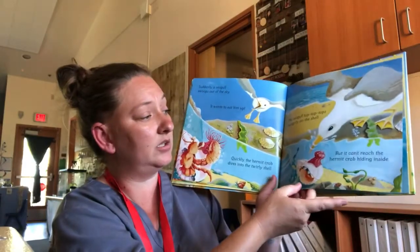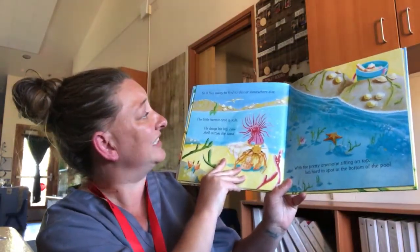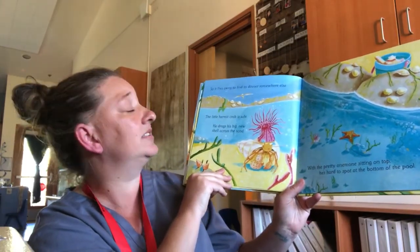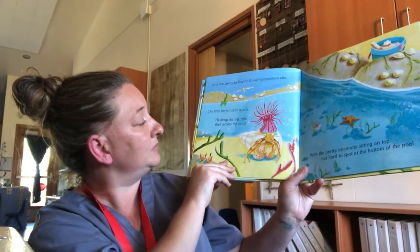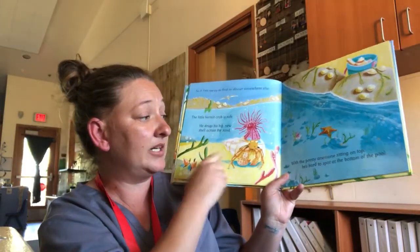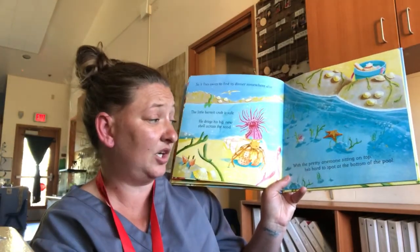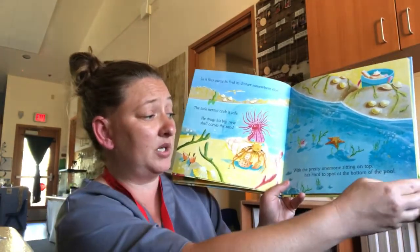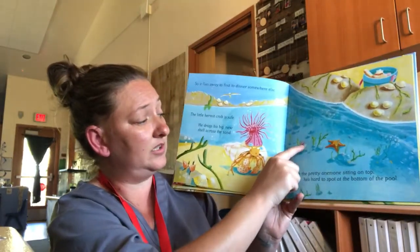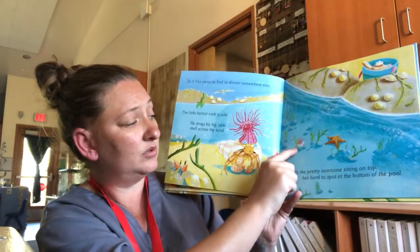So it flies away to find its dinner somewhere else. The little hermit crab is safe. He drags his big new shell across the sand with a pretty anemone sitting on top, hiding at the bottom of the pool. They can't see him — you can see his leg right there, but nothing else.